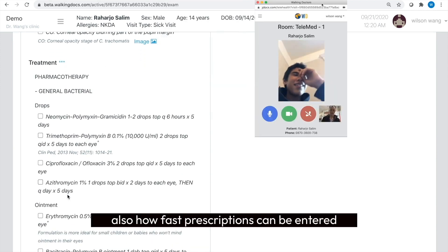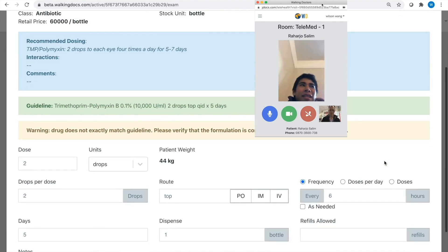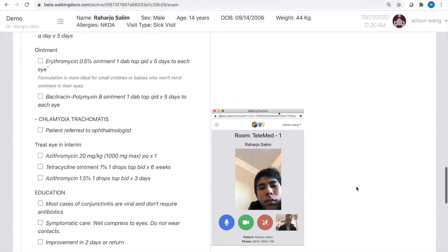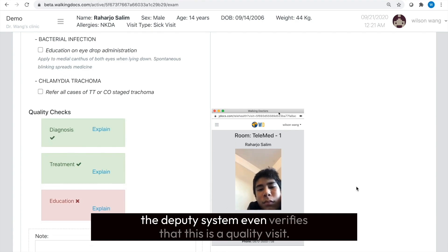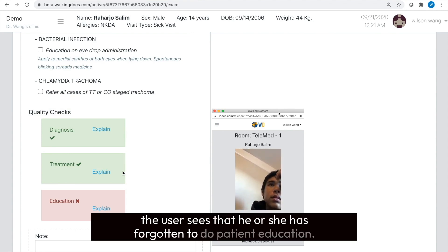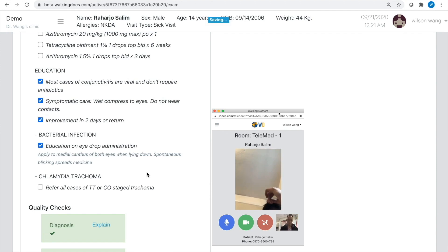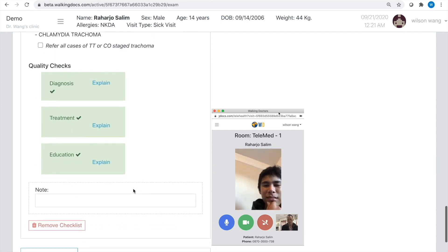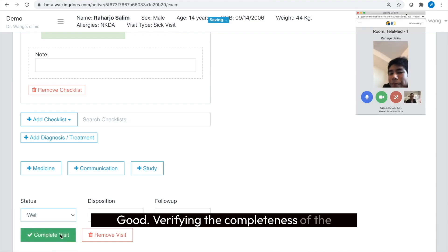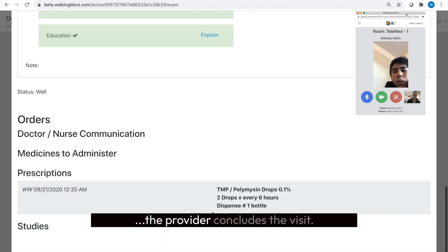Notice how quickly the WD system generates the medical note on the right from the checklist on the left. Note also how fast prescriptions can be entered. The WD system even verifies that this is a quality visit. Looking at the quality care feedback rectangles, the user sees that he or she has forgotten to do patient education. After completing that, the provider enters the status of the patient and verifies the completeness of the medical note before concluding the visit.